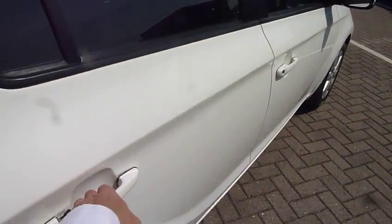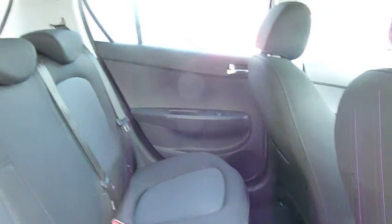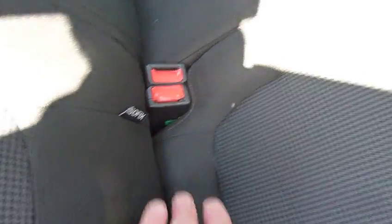It's a 1.2 petrol, so very economical but also very nippy — really nippy around town. As you can see, loads of leg and headroom in the back here. Really nice cloth upholstery. We've got three full seat belts, isofix fittings on the two outer seats, and electric windows in the rear as well.